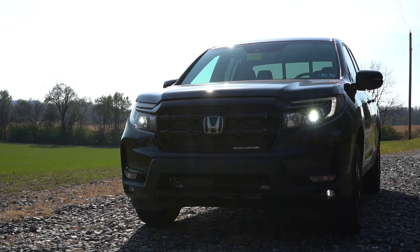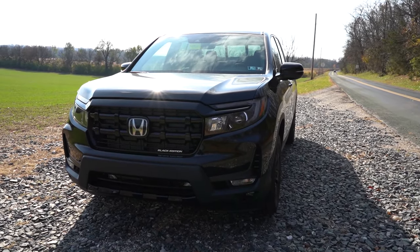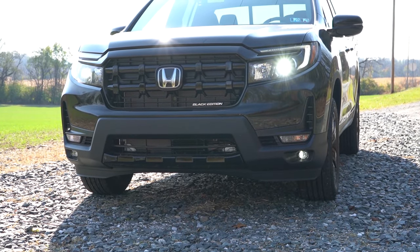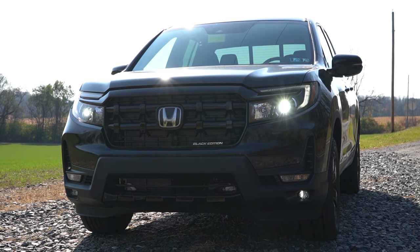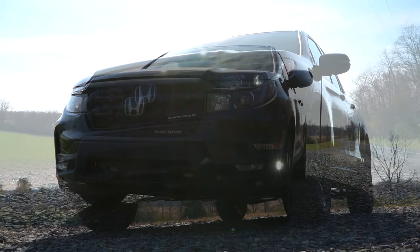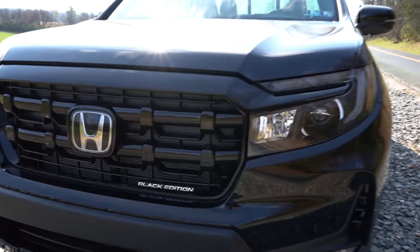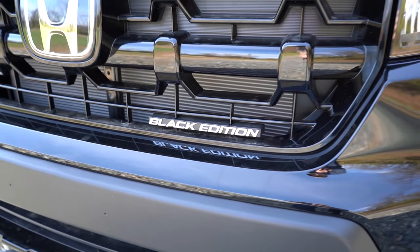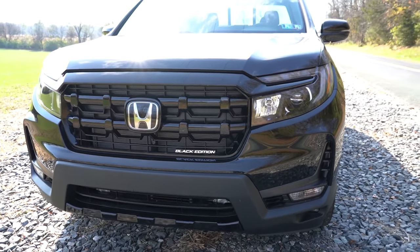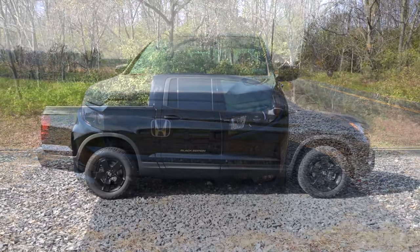The automatic high beams will dim when a vehicle comes from the opposite direction and bounce back up when it's gone — pretty cool. LED fog lights in the bottom corners come standard for all trim levels as well. Ground clearance on the Ridgeline comes in at 7.6 inches. Front air curtains help direct air around the wheel and tire combination. The Black Edition badging is found at the bottom of the front grille. Overall, the front end looks pretty darn good.